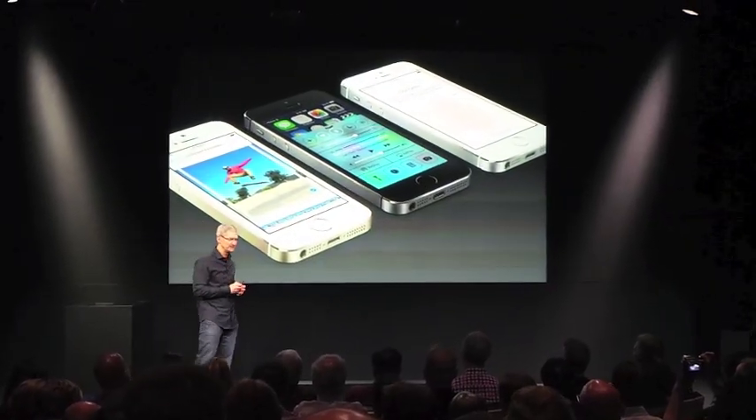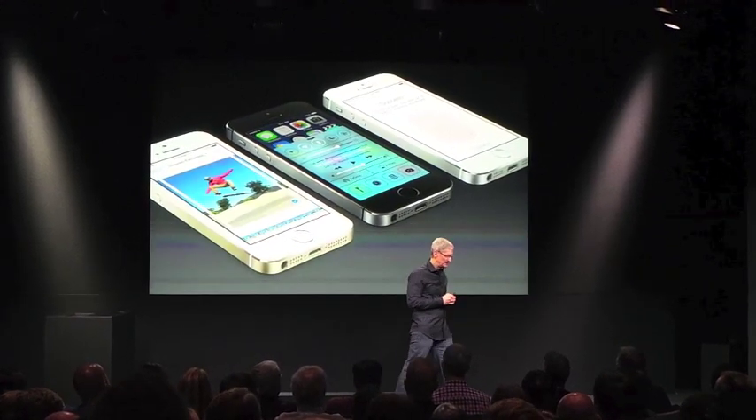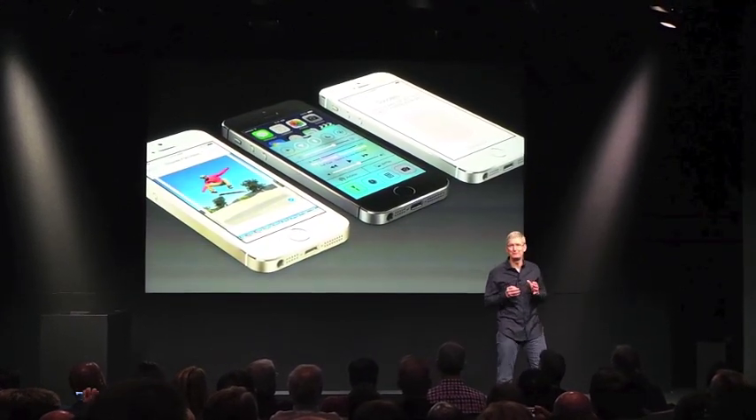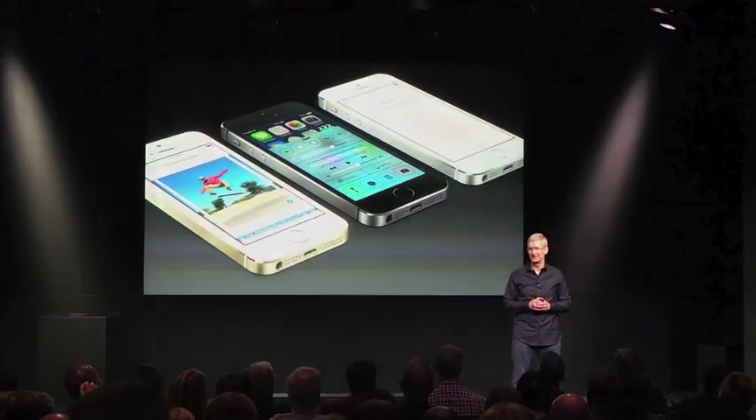With our most forward-thinking technologies. We've prepared a few ads because we're so excited about the new iPhones and iOS.